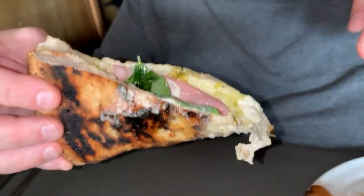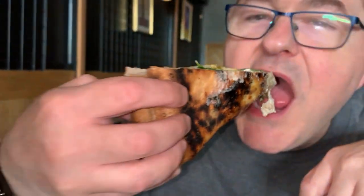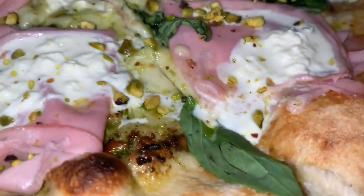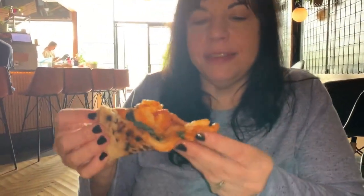Now it's my turn to try some of this mortadella pie. Let me get a bite. Mmm. Mmm. I really like that. And maybe it just goes to show how much I like mortadella. And pistachios. But I'm really liking this. How about that? There it is — it's glistening.